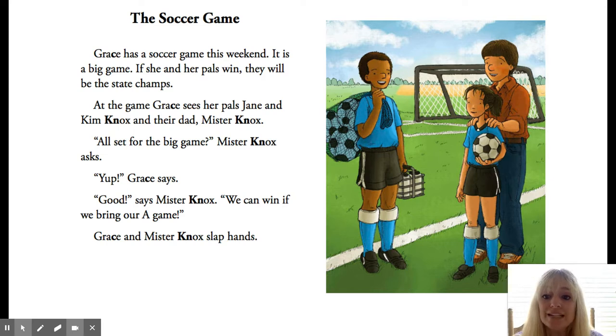Grace has a soccer game this weekend. It is a big game. If she and her pals win, they will be the state champs — so that means they are the best team in the state. At the game, Grace sees her pals Jane and Kim Knox, and their dad, Mr. Knox. There's that K-N word: Knox.